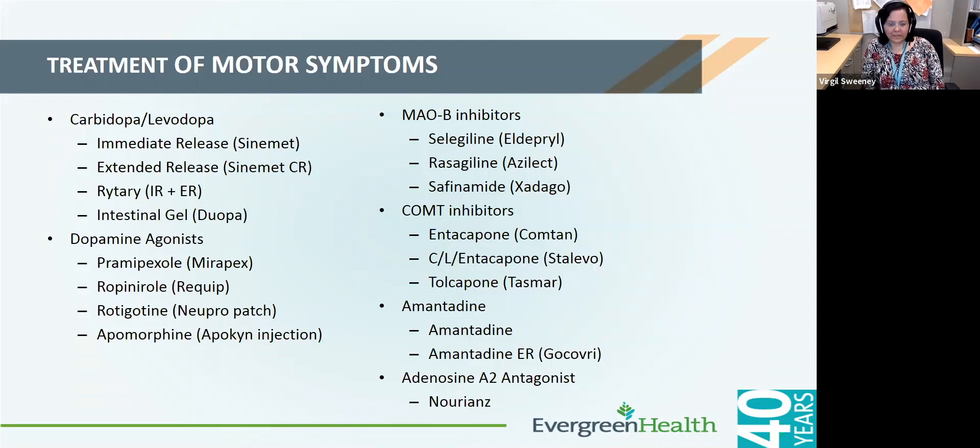Amantadine ER has the convenience of once-a-day dosing and provides coverage for the whole day. And then we have our newest medication, which is an adenosine A2 antagonist, or Nourianz.